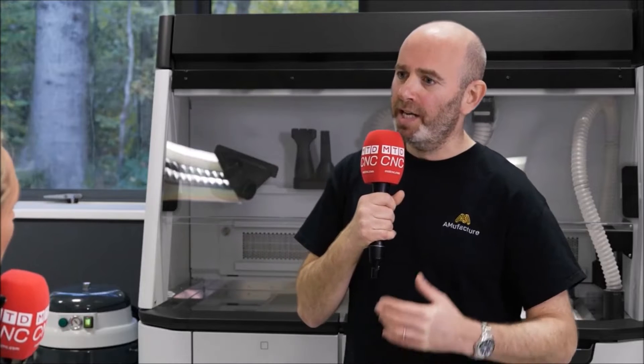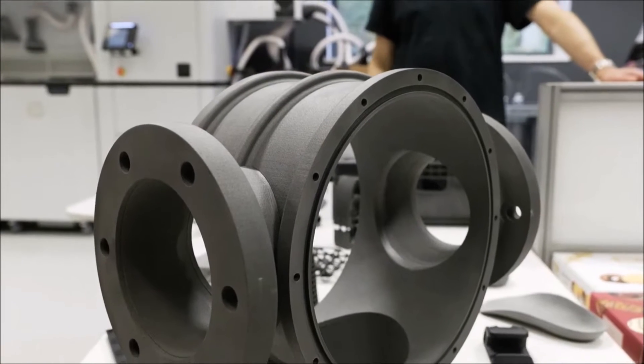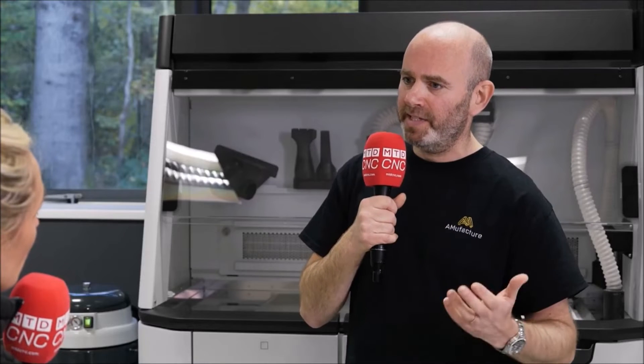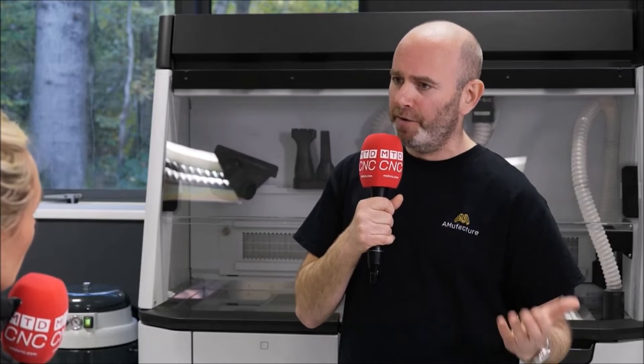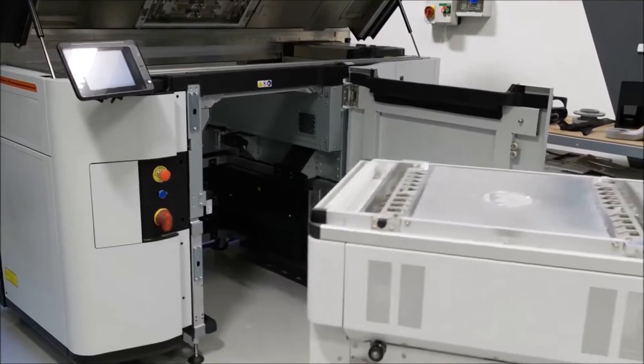It's been absolutely fantastic. This has really been client-led — our client wanted a solution with this type of product that only the MJF could produce. When we went to Matsura they were just fantastic. From the very first sales call, to the demonstrations, the sample parts, all the way through to delivery and installation — we really couldn't fault them, they were fantastic.